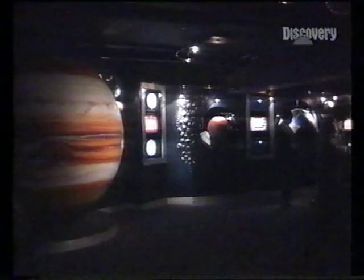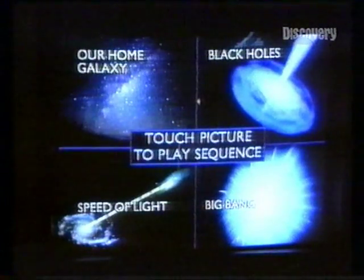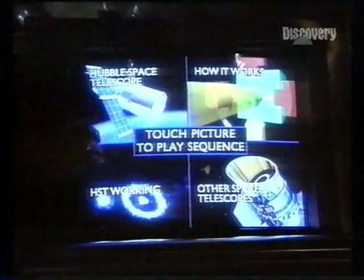Typically in a planetarium, a space and astronomy hall complements the theatre. Information as entertainment, and none the worse for that. Facts and figures at your interactive fingertips.